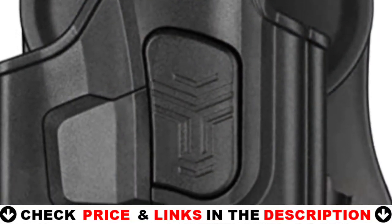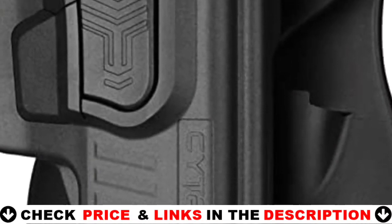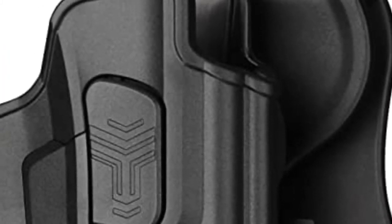Furthermore, this holster is comfortable and stays securely on your body without causing any discomfort. It has a fantastic design that improves smoothness and thickness for improved results.